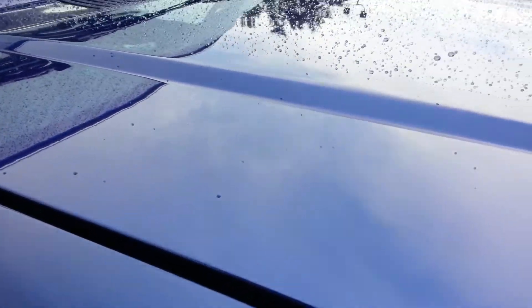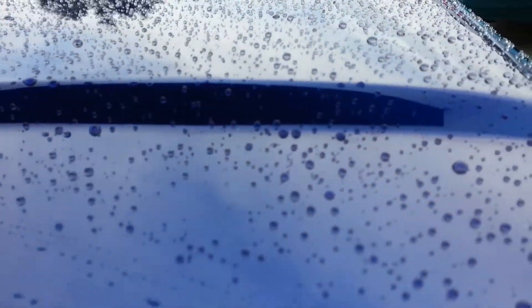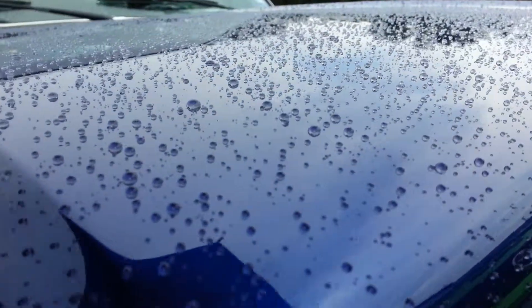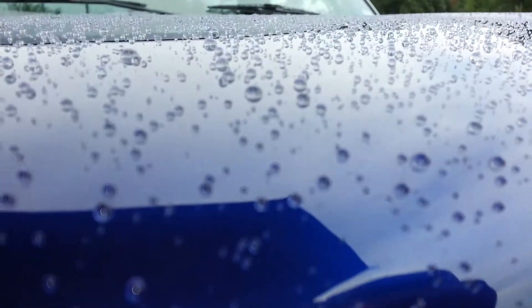The angle of these bubbles sitting on the surface is just amazing.